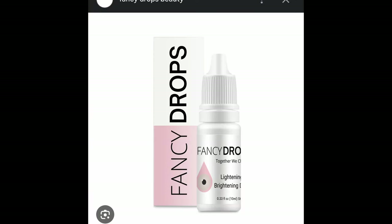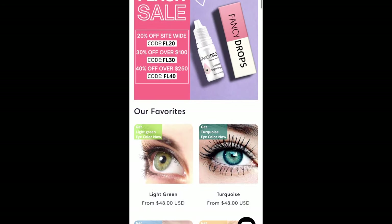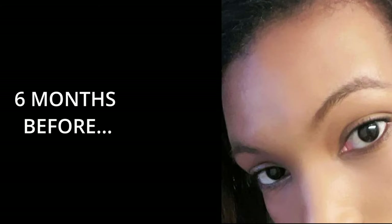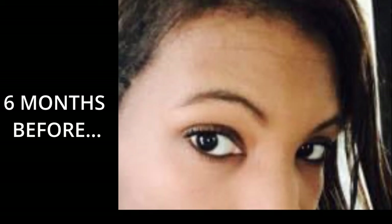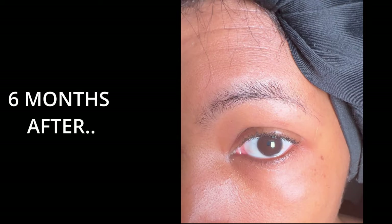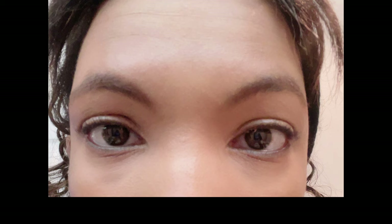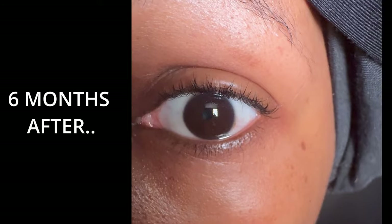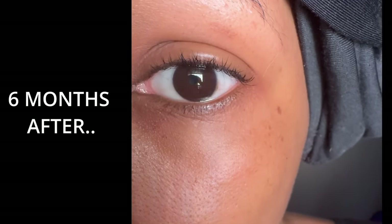Hey exoticals, I'm doing this quick video because I've been getting a lot of requests for a before and after review on Fancy Drops. Here I'm showing my six months before — this is what my eyes look like six months before today. And here I'm showing you guys my six months after results. I was born with darker brown eyes, so I didn't start seeing real results until like month four, so it's gonna take a little bit of time.